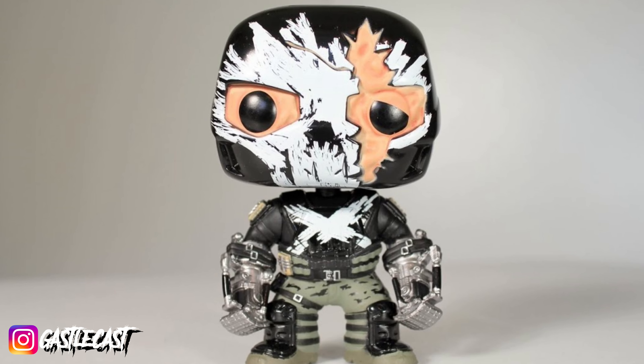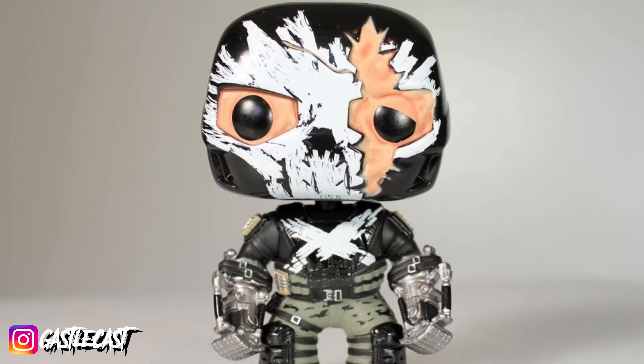Crossbones from Captain America Civil War was awesome. He was great in the film, and his Funko Pops were awesome too. Target released a battle-damaged Crossbones, and I thought he was the best variation of Crossbones that we got in Funko Pop form. But for some reason, nobody seemed to like him. How can you not like a villain that has a painted skull on their helmet? It's amazing.